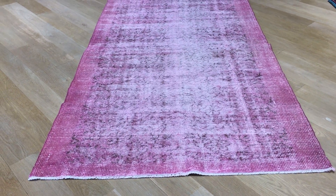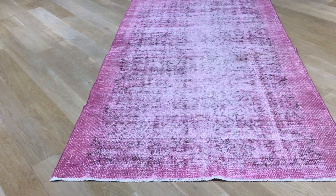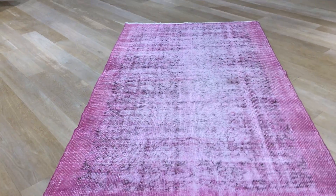This is Vintage Carpet 17552. It's a Turkish handmade carpet with a very beautiful pink tone, very nicely faded out.